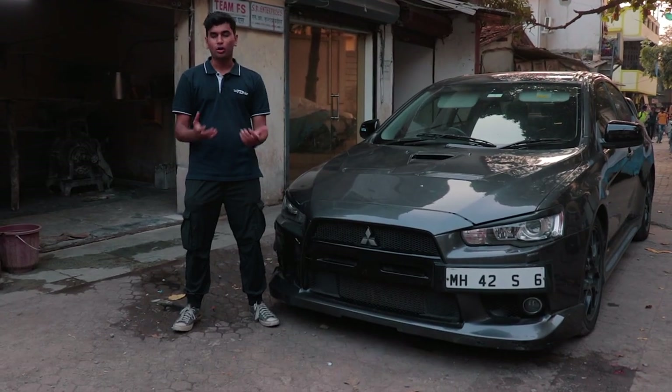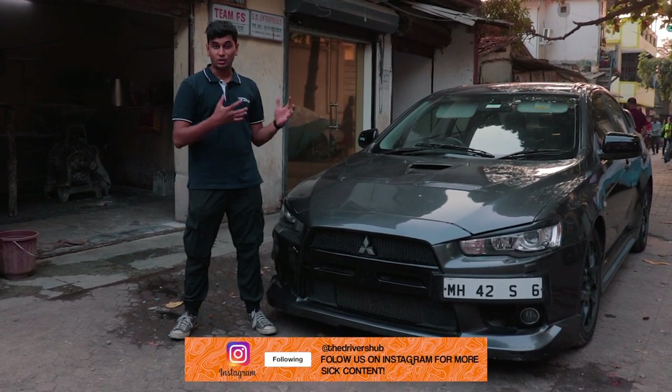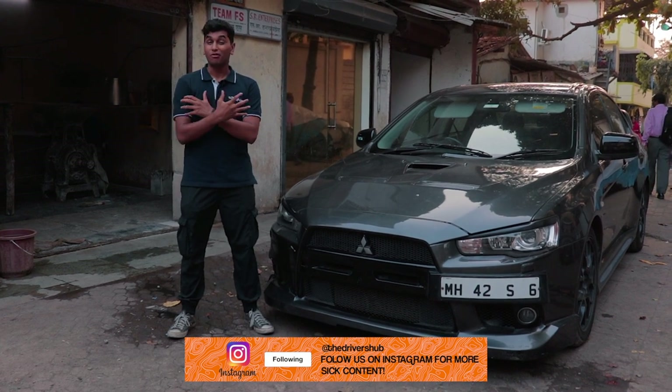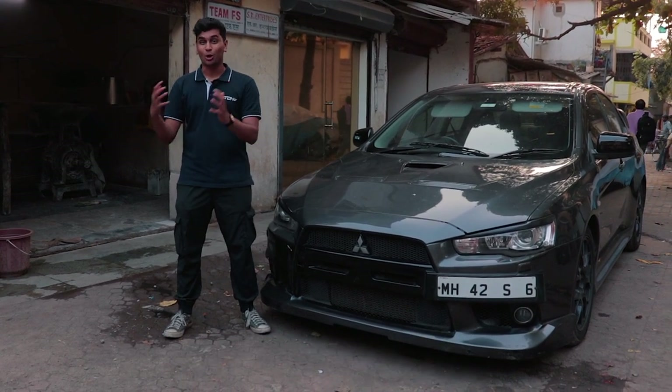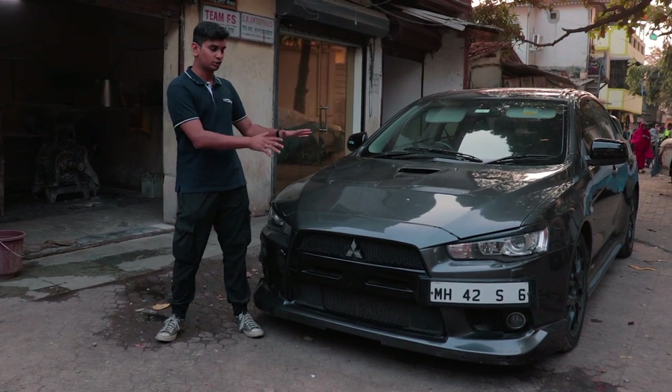Now, this being the Drivers Hub, we're of course not going to feature a stock car. This Evo 10 has actually been worked upon by the lads over at Team FS. It's a very rare occurrence to see a stock Evo rather than a modded one. So let me just open the hood and tell you what's going on under it.